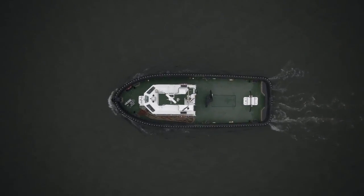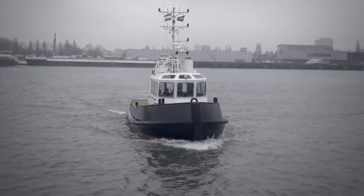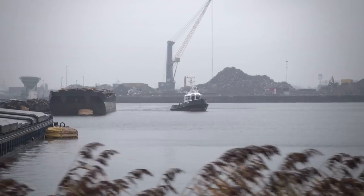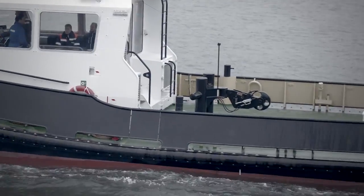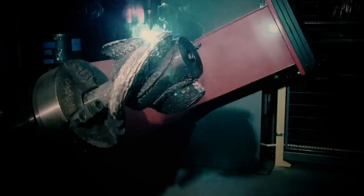This is a Damen Standup 1606 workboat. Many have come before it, and this will certainly not be the last. Still, this one is special — not because of what you see above the water, but because of what happens below the water. This vessel is propelled by the WAM Peller, the first class-approved 3D-printed propeller.